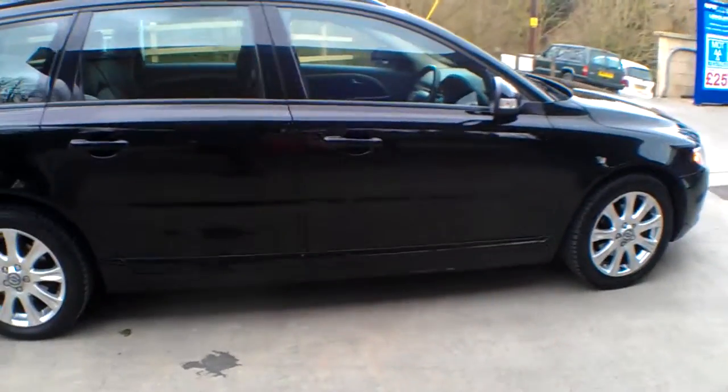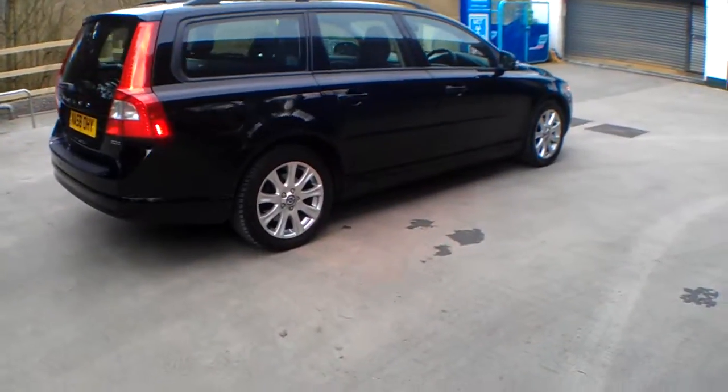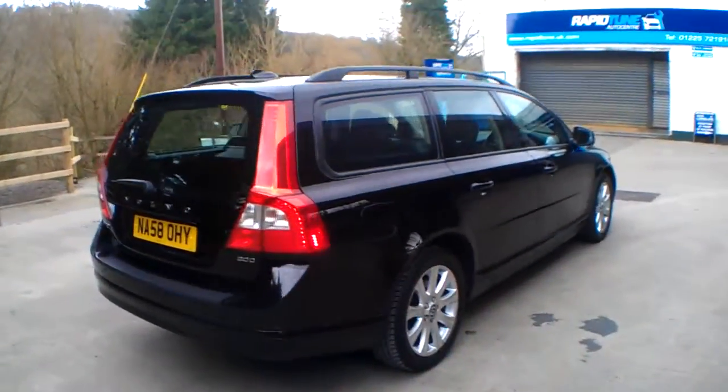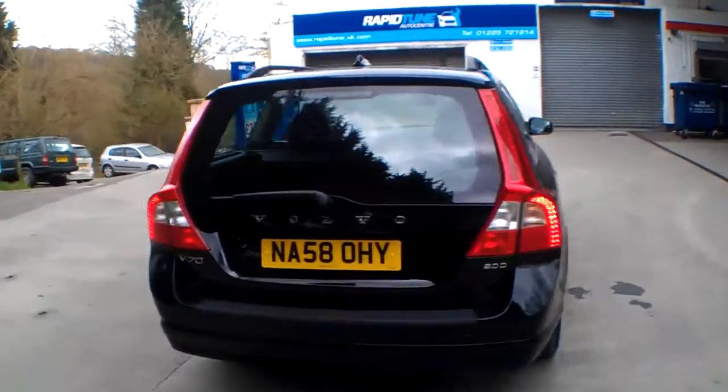It doesn't look like it's a metallic finish. It's been busy — it's done 147,000 miles, but it does drive very well indeed. The clutch, the gearbox, brakes, the engine all running as it should do. Probably just high motorway miles.